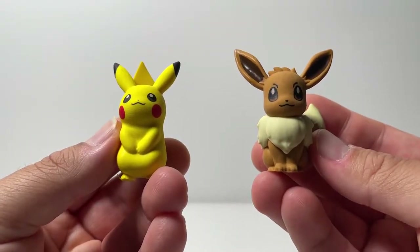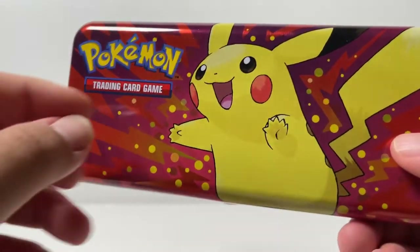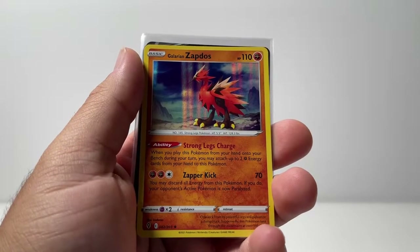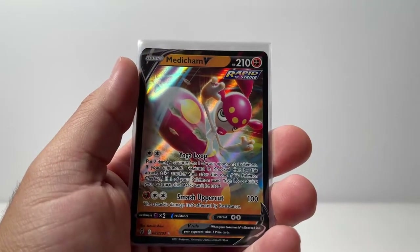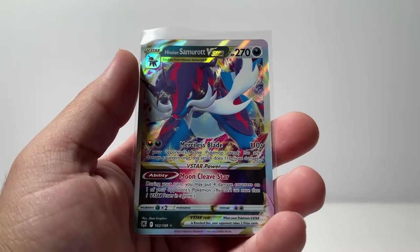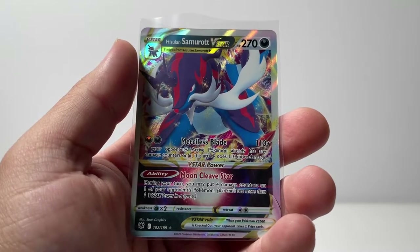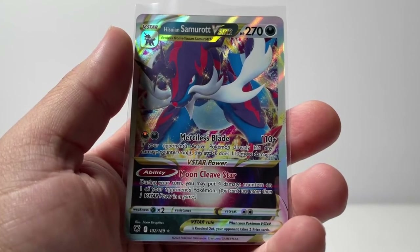Let's get to the recap. This is everything that we got from the three back-to-school products. First up, we have the erasers featuring Pikachu and Eevee — beautiful. Next up, we have the pencil case where you can store your pencils and pens. And last but not least, here are all the hits that we got from the packs, which is actually incredible. We got one holo Zapdos, three Ultra Rares — Medicham, Gardevoir, and Darkrai — and the best hit we pulled was the Hisuian Samurott V-Star. Hopefully you guys enjoyed the video. If you did, make sure you drop it a like, subscribe to the channel if you're brand new, and I'll catch you guys in the next video.